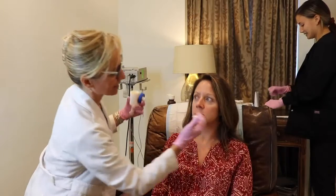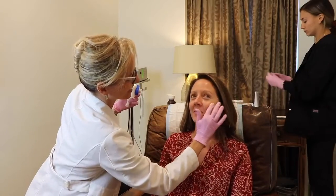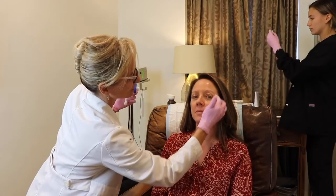Sculptra is an injection. We use a topical numbing cream to reduce any pain and sensitivity from the injection itself. Plus there's a little bit of lidocaine in the Sculptra, so it's more comfortable as it goes in, and most patients can have a conversation right through it. It's not particularly painful.